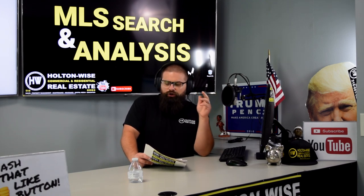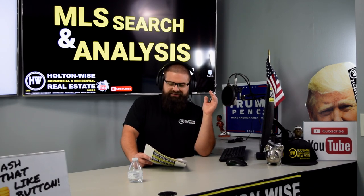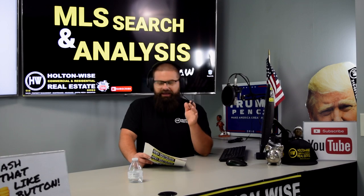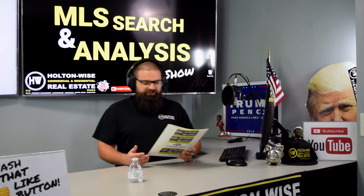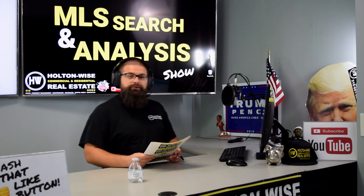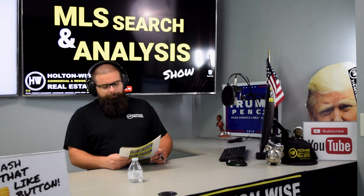BRRRR stands for: buy, rehab, rent, refinance, and repeat — that is the correct order. You definitely got to rehab that bad boy before you refinance. So that's what a BRRRR deal is.